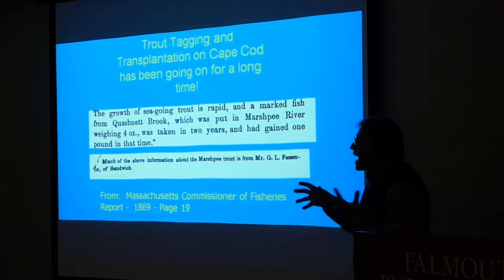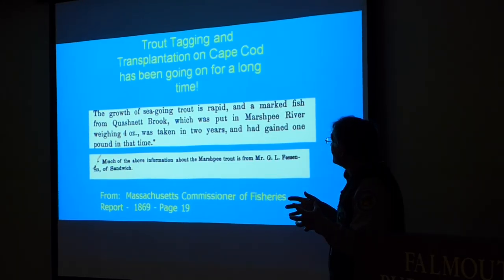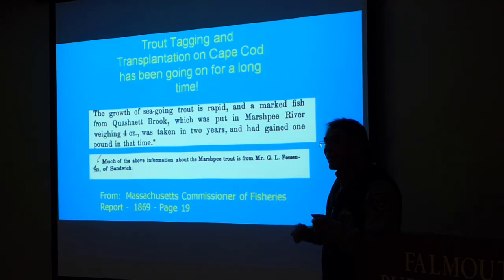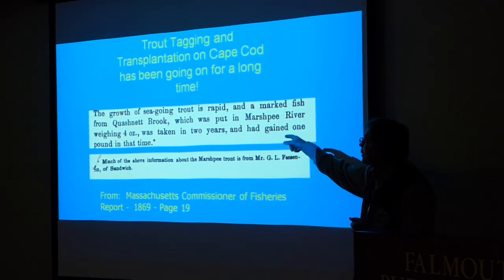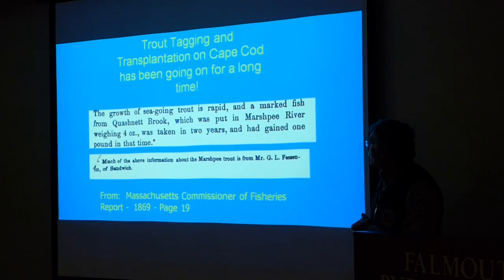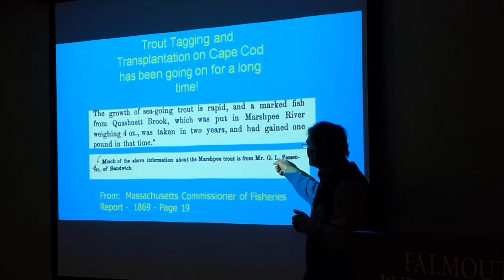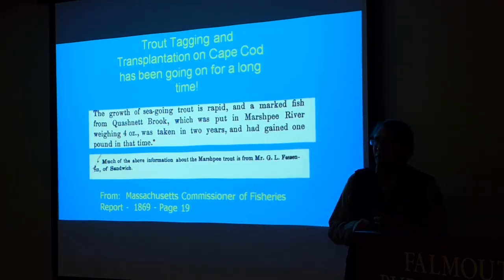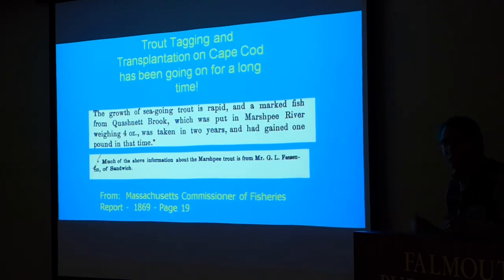Trout tagging and transplantation has been going on for a long time. The Commissioner of Fisheries report in 1869 — probably written by Theodore Lyman — describes fish from the Quashnet Brook being transplanted into the Mashpee River and growing almost a pound over a couple of years. It also references familiar names, including Mr. G.L. Fessenden — whose tavern Daniel Webster used to stay at while fishing on Cape Cod.